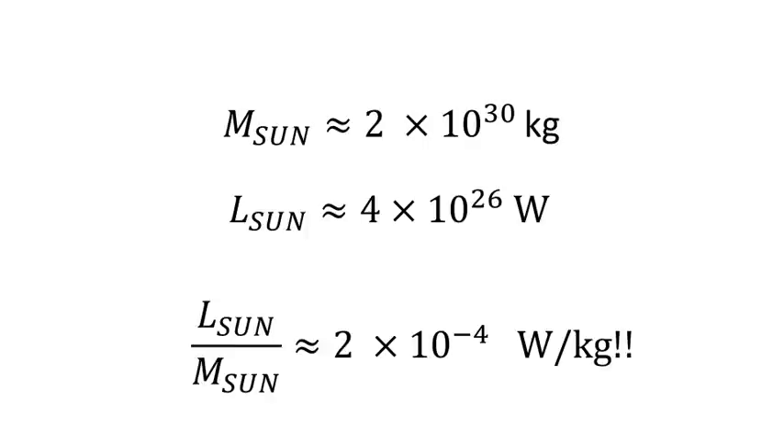However, let's look at what happens when you just divide the second number by the first. A star like the Sun radiates about two times ten to the minus four watts per kilogram — that's about two tenths of a milliwatt per kilogram. That's rubbish, frankly.